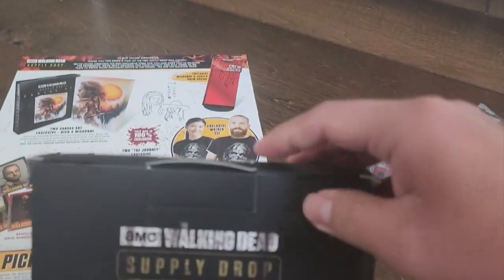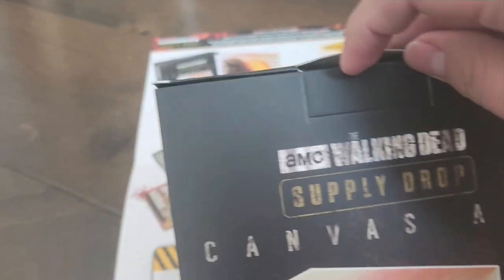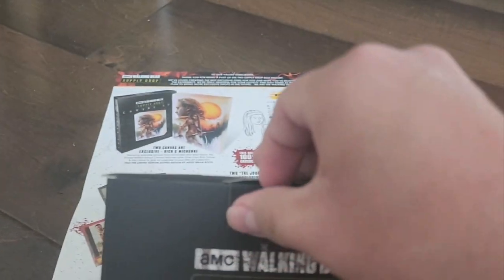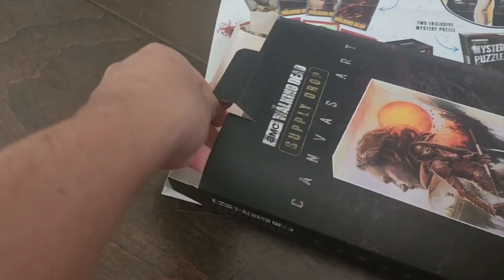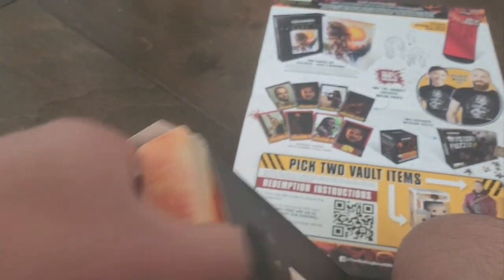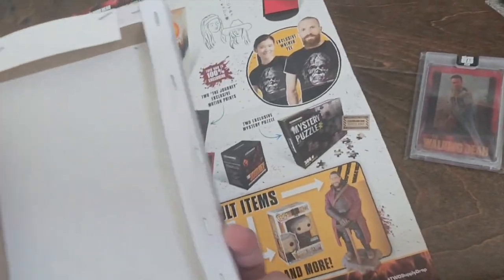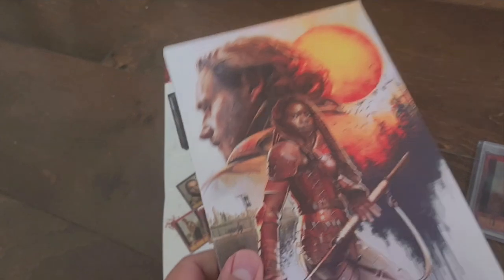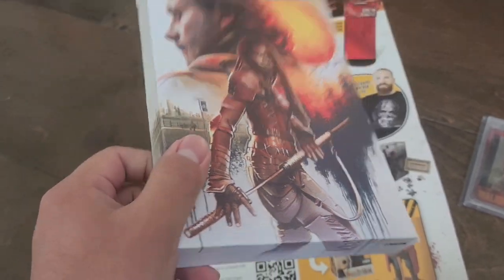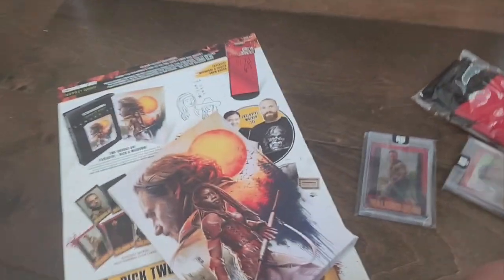Got one last thing to open up here, and maybe I could do a separate video doing the mystery puzzle to see what it is exactly. Let's open this and see if it's a signed one or not — with my luck I doubt it, but we shall see. They've always hit it out of the park with these. No, it's not signed — just a regular one.